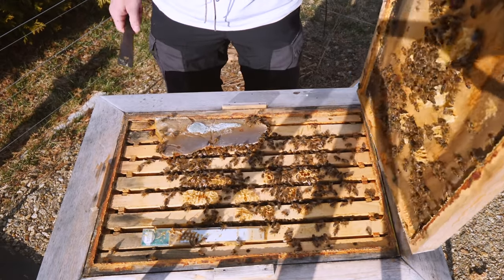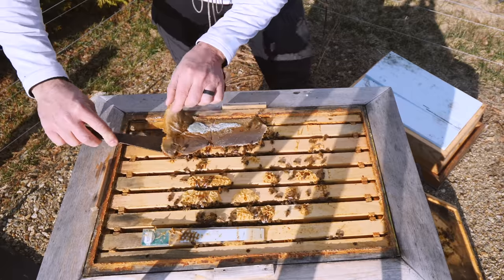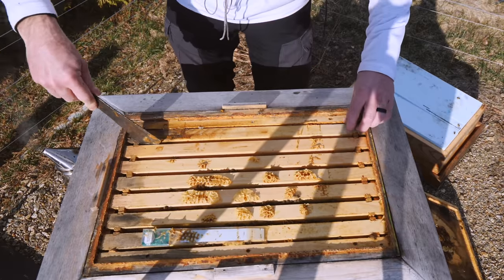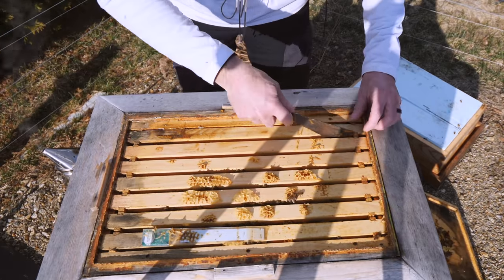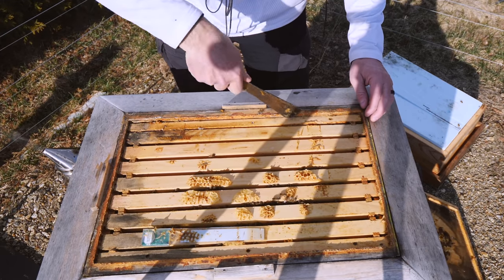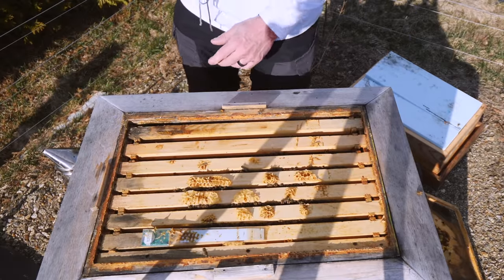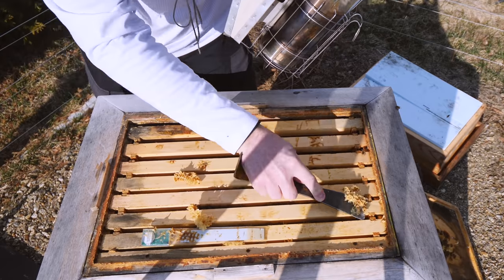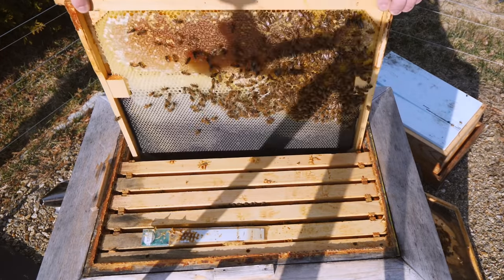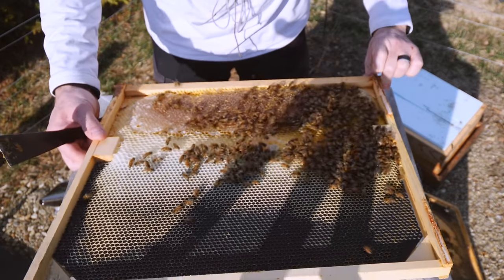There's a little bit of mold on the pollen patty, so I'm going to replace it with a fresh one. Let's have a quick peek to see how they're doing on stores and if they've been consuming any more honey since about a month ago. It's definitely a lot drier in here. These frames are noticeably lighter than in the first video this year. Still a lot of honey, but noticeably lighter.